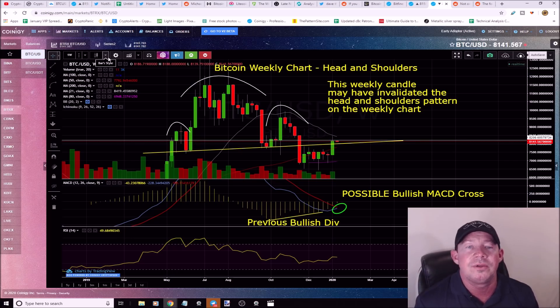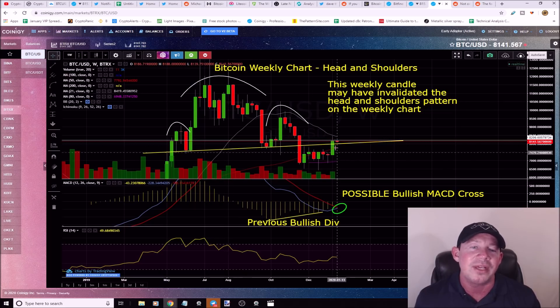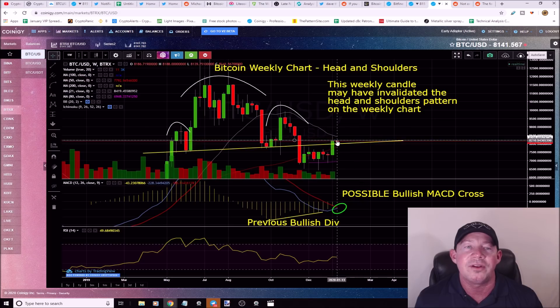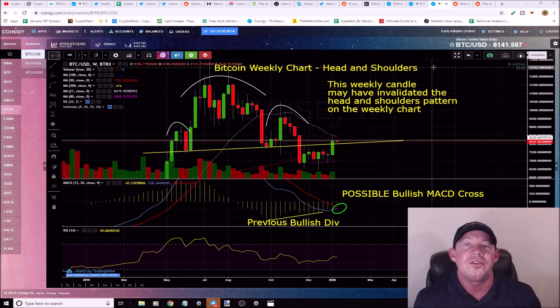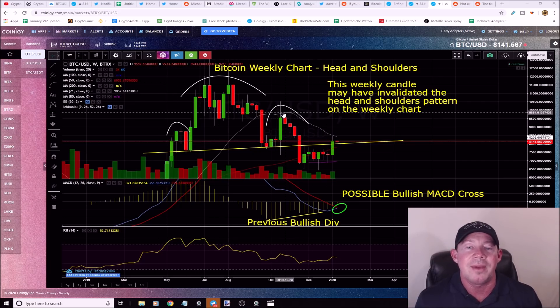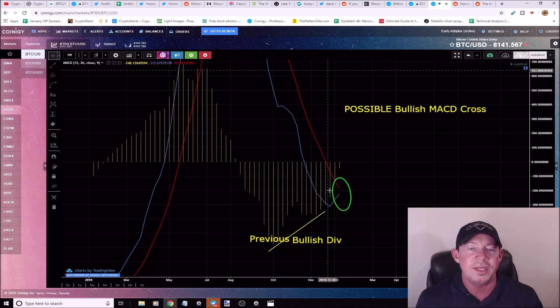The Bitcoin weekly chart has a head and shoulders pattern — part of my bearish scenario — with a target of $4,000. However, the weekly candle closed above the trend line. I really want to see a break above the 21 simple moving average on the weekly, which we got rejected from again. A move to the upside would invalidate this bearish head and shoulders completely.